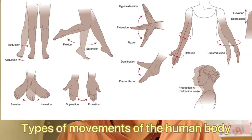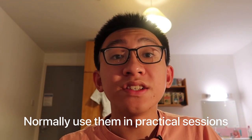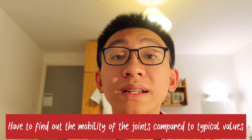My final essential is a goniometer. It's used to measure the range of motion of joints in the body, such as the shoulder joint, wrist joint, elbow joint — pretty much all types of joints you can think of. We use these quite a lot in our practical sessions, because one of our main roles as a physiotherapist is to assess the mobility of a person's joint compared to normal values. So we've got to get pretty familiar with it. And this concludes my top physiotherapy student essentials list — thank you for watching, and I'll see you in the next video. Peace.